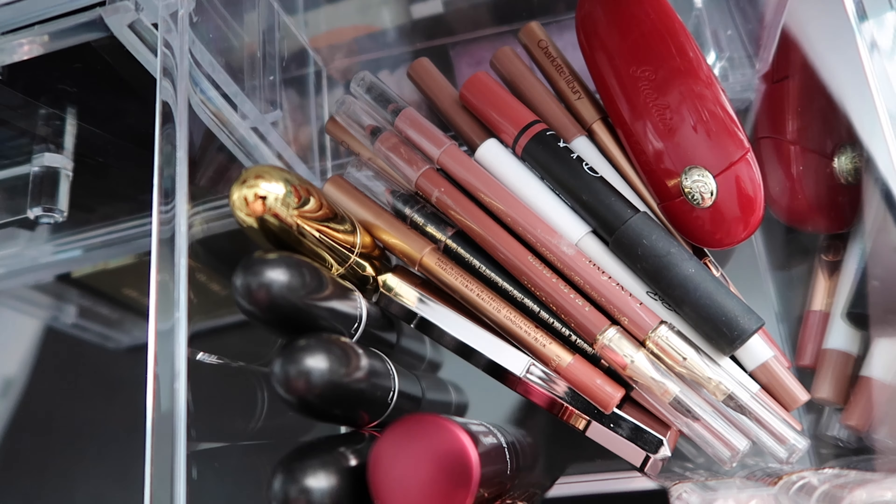I also have my everyday makeup bag in one of the drawers. The only things in there are mascaras, eye primer, brow stuff, my NARS concealer, my favorite Charlotte Tilbury Glowgasm blush and highlighter, my Guerlain Meteorites powder, and the Natasha Denona Glam palette. I could fit the Glam palette in the bottom drawer but since I use it most out of any palette I just leave it in the bag.